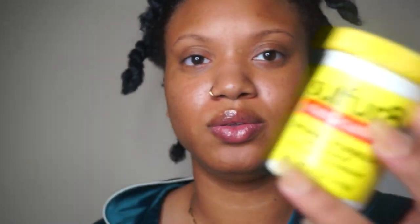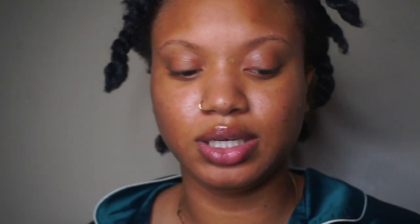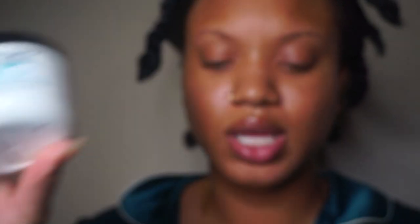Scalp massages really help to bring circulation to the scalp, and circulation is going to promote hair growth. I've also created a concoction using the sulfur medicated formula mixed with the Do Grow. I mixed them together and put them in a container. I apply this on my scalp on wash day just because it has a stronger smell, and I don't like the smell to linger throughout the week. Then throughout the week I use the other two oils to touch everything up.